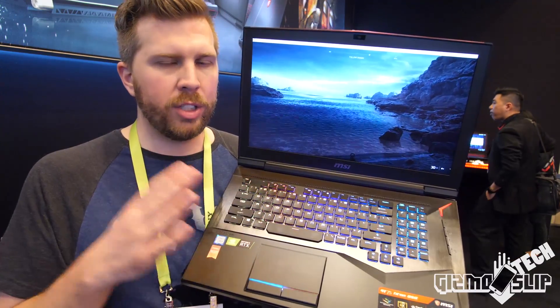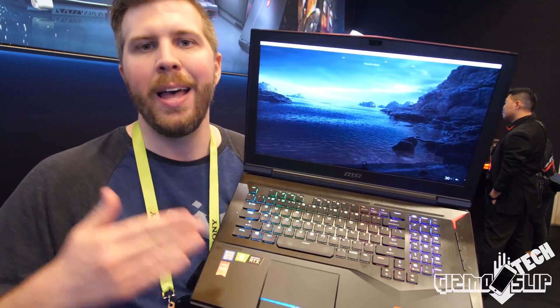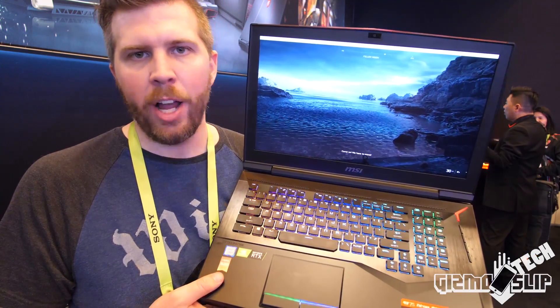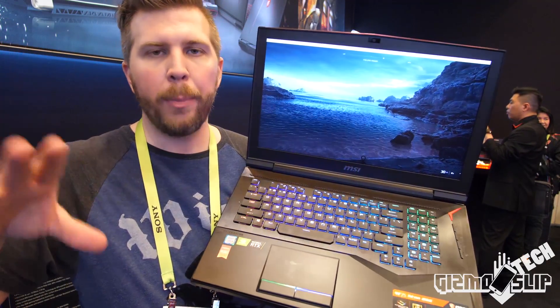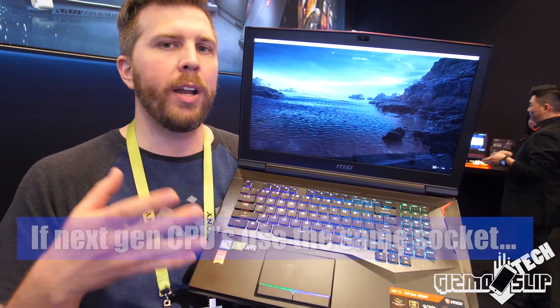I think the main weakness of the GT75 Titan is that it does not feature a full desktop i9-9900K. This thing could certainly cool a 9900K desktop processor if they put it in here. I really hope MSI adds that as a potential option in the future, especially since the 9900K is socketable, which means you can upgrade it.